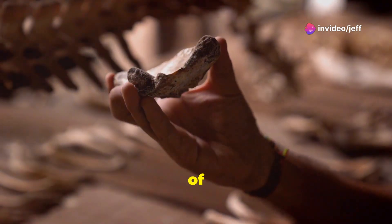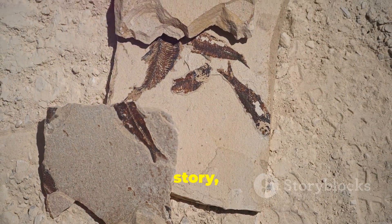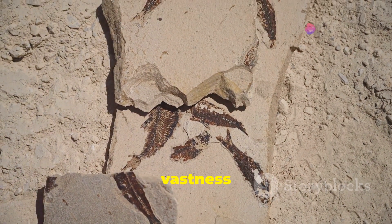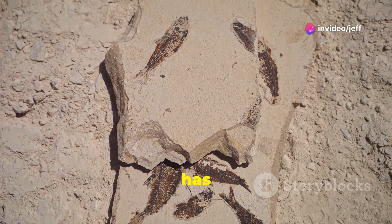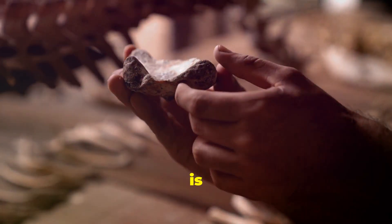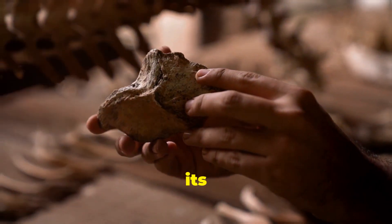The legacy of this tiny creature extends far beyond the scientific community. With its big story, it has captured the imagination of people around the world, reminding us of the vastness of geologic time and the incredible diversity of life that has existed on Earth. It serves as a powerful reminder that our planet's history is written in stone, waiting to be deciphered by those who dare to explore its depths.